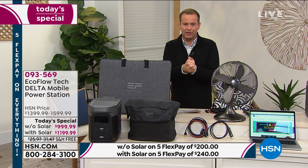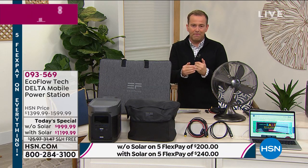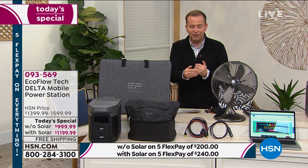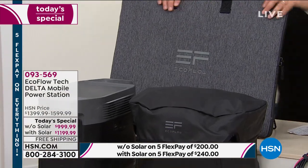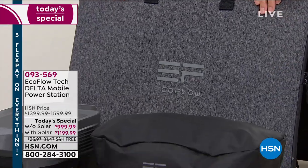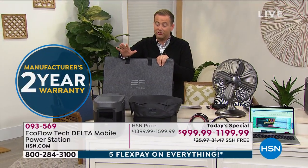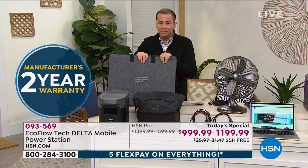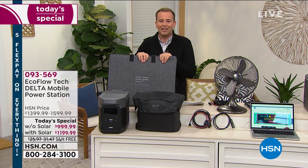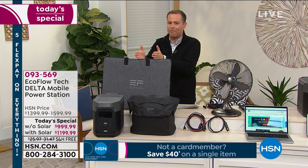You're buying our most advanced power station, designed to be there for you — to be that helping hand. EcoFlow gives you a two-year warranty, and you have a 30-day money-back guarantee. The solar panel bundle is outselling the Delta by itself so significantly that I'm going to focus on the bundle. In all my years at HSN, whenever we're given choices, I've never seen it like this — essentially 99% of folks are buying the bundle.